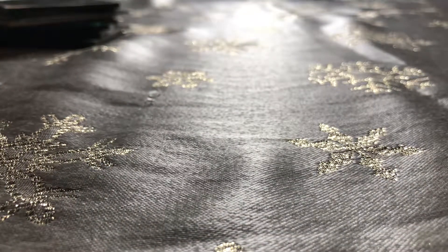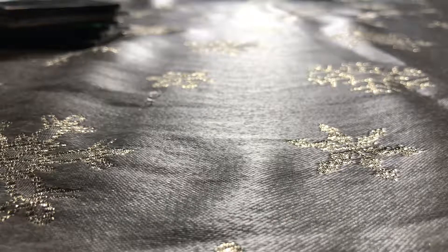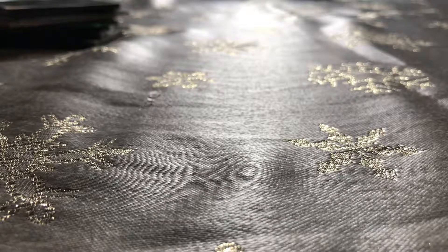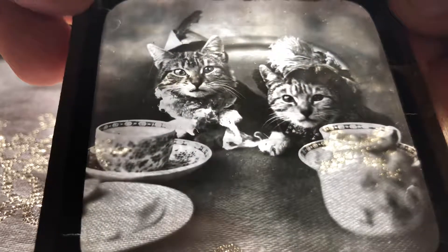And finally, I can't believe I found this, but proof that even in our digital world of YouTube and Instagram, things never, never change. We have a picture of funny cats.